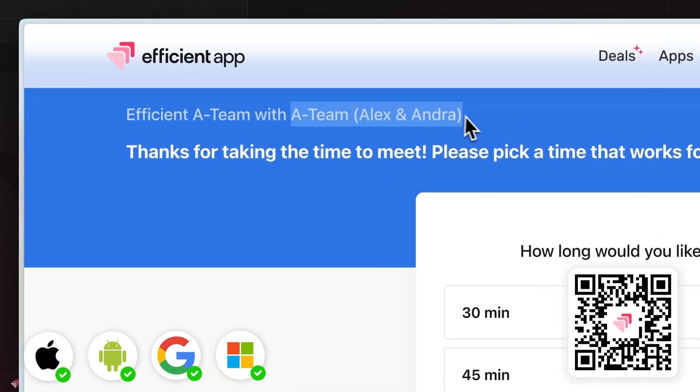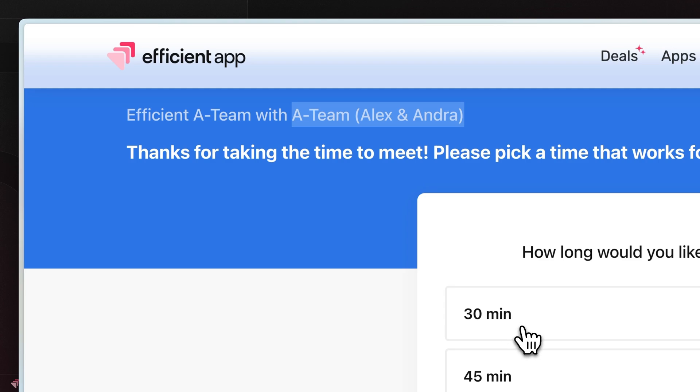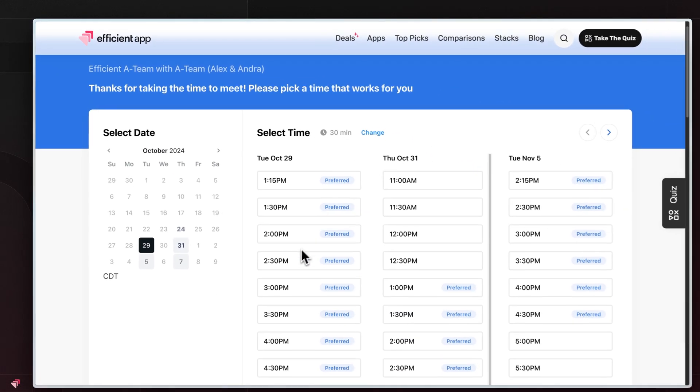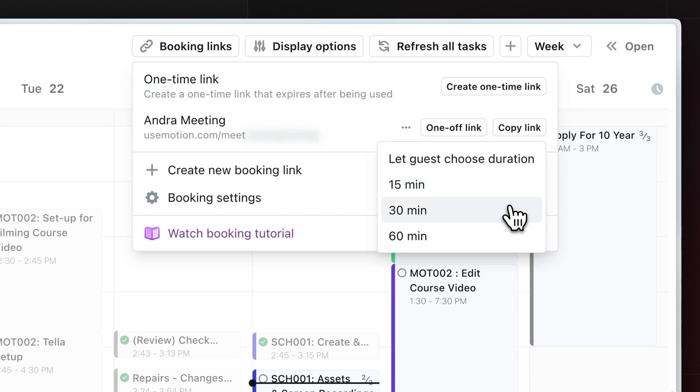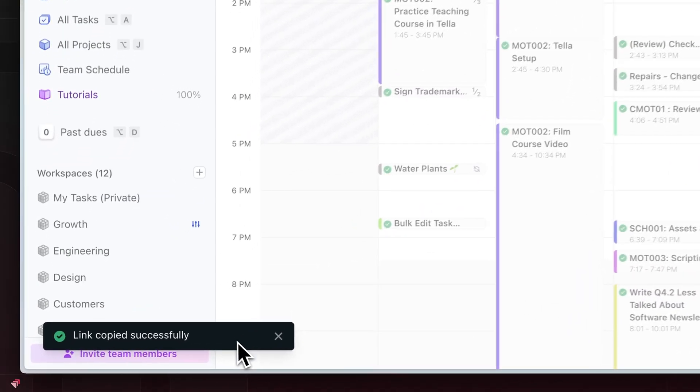We have one to maybe four meetings a week, and we just need a link that will check mine and Alex's calendar if someone wants to book in with us together, and we also have our personal booking links. But would we say that Motion is the best meeting scheduler out there? No. There are tools that are built as dedicated meeting schedulers, and they're the ones that are going to be the best.